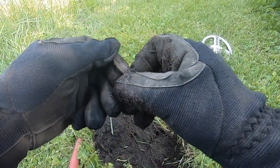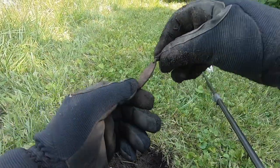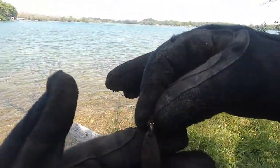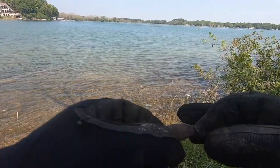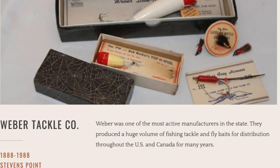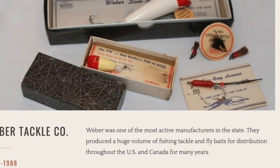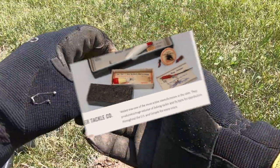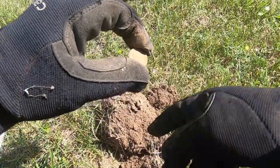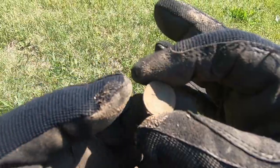Here we found an old Weber fishing war spinner, very close to the water's edge. And here's another wheat cent — about three inches down maybe. Second wheatie.